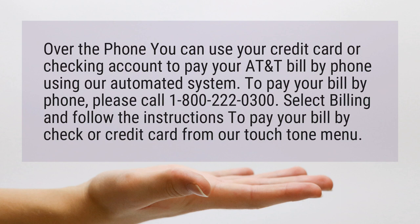To pay your bill by phone, please call 1-800-222-0300. Select billing and follow the instructions to pay your bill by check or credit card from our touch tone menu.